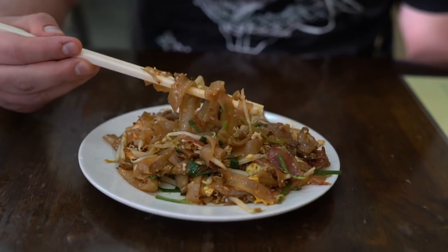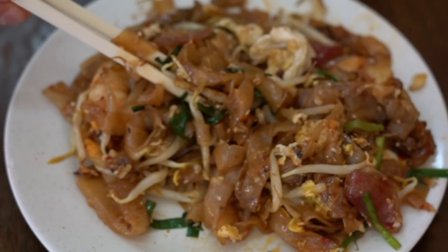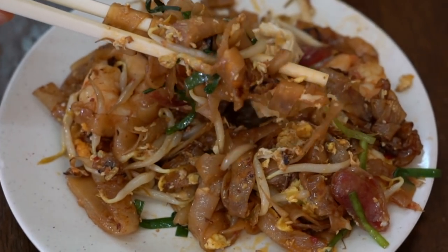You have the flat rice noodles. You have the lap chong in here. You have these big juicy prawns, egg, scallion, bean sprouts. It smells incredible waiting on that line — there's always going to be a line here. It's that popular.